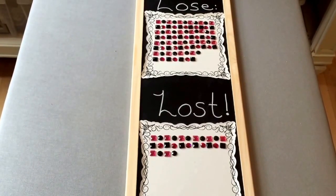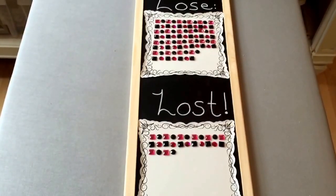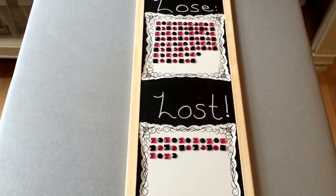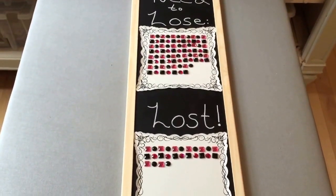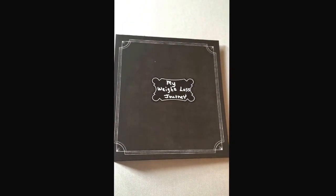Right now it looks pretty top-heavy, but at the end of my journey I intend to get it all to the bottom. This will be my daily reminder to make good choices. Now here's the second part — this is the personal part I was kind of scared to show you.